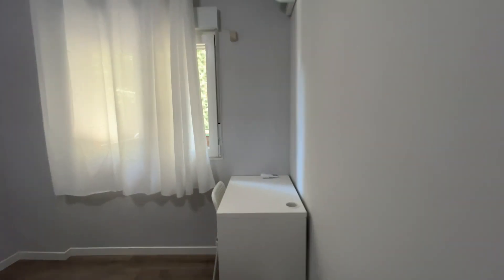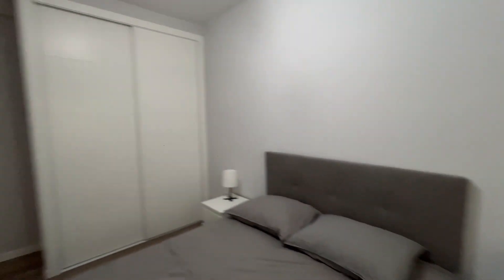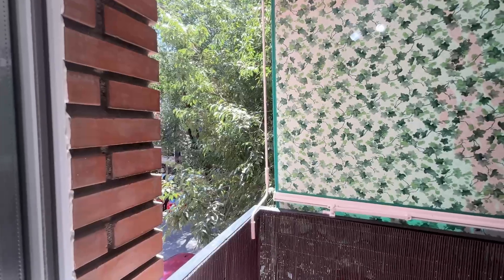The first bedroom has a double bed, air conditioning — which is really good for the summer in Madrid — a desk, an entire wardrobe, and an exterior window to the terrace and to the street.